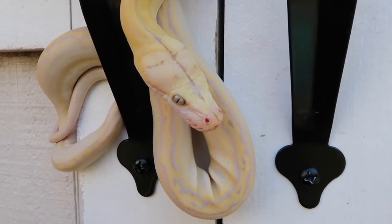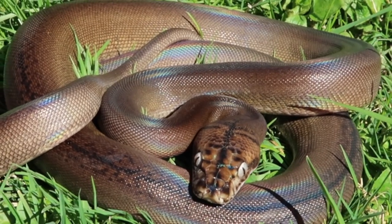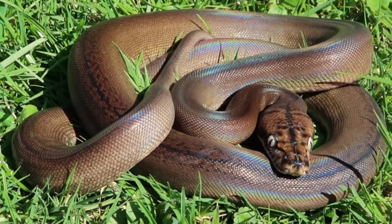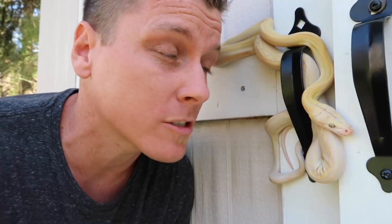Hey guys, my name is Garrett Hartle. Welcome to Reach Out Reptiles, and today is Friday, which means it's time for your free tip. I'm running a little bit behind on some other business stuff today, so I don't have a ton of time for a free tip, but I figured I'd give you something short and sweet.